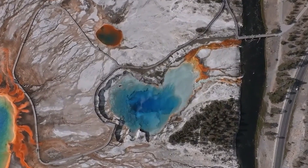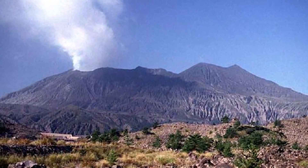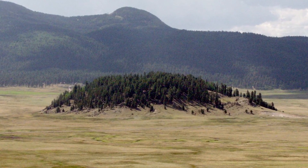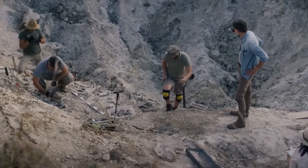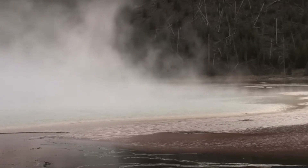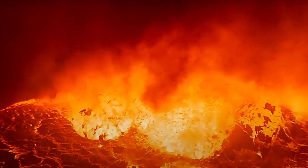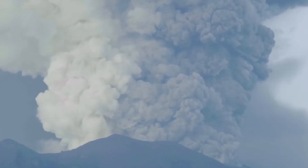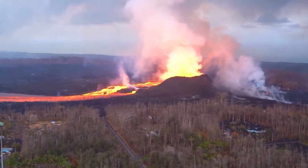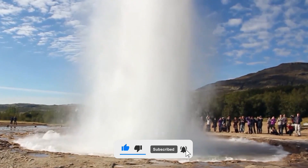There are six known active supervolcanoes in the world today, including Yellowstone Caldera in the United States, Long Valley in California, Ira Caldera in Japan, Toba in Indonesia, Taupo in New Zealand, and the Valles Caldera in New Mexico. As researchers continue to study Yellowstone and the helium-4 gas that has been discovered, the mystery of what lies beneath the surface deepens. The presence of this gas is a signal that the supervolcano is still very much active and capable of a catastrophic eruption that could impact the entire planet. It's a reminder that nature is always unpredictable and powerful, and that the efforts of the Yellowstone Volcano Observatory to monitor this volatile force are more important than ever.